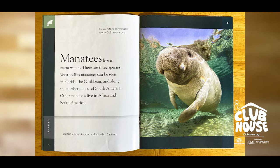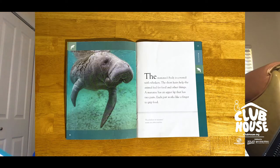West Indian manatees can be seen in Florida, the Caribbean, and along the northern coast of South America. Other manatees live in Africa and South America. The manatee's body is covered with whiskers. The short hairs help the animal feel for food and other things.